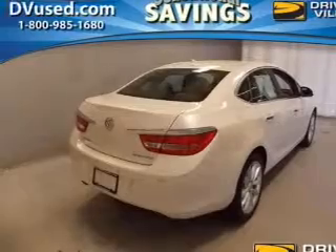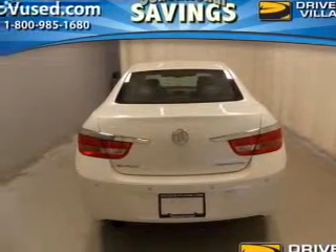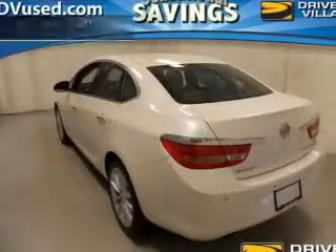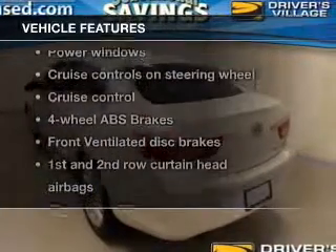Treat yourself to a premium sound system. Brake safely with the anti-lock braking system. Heated seats make cold weather driving more endurable. And with these notable features, you won't want to miss out on the opportunity to own this amazing ride.